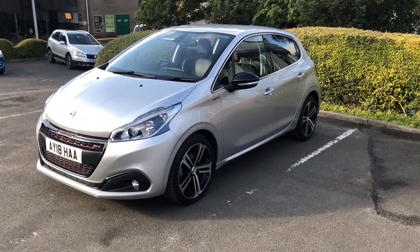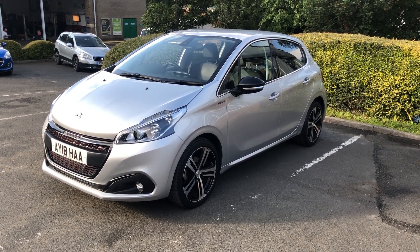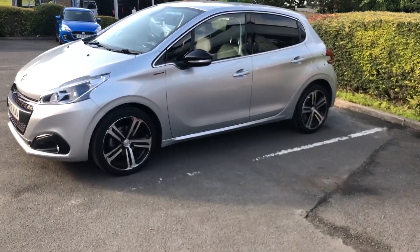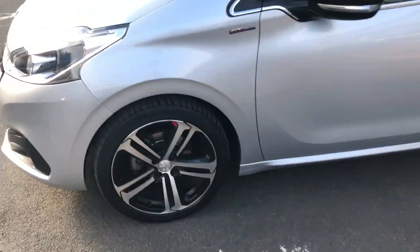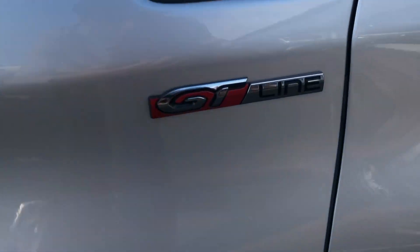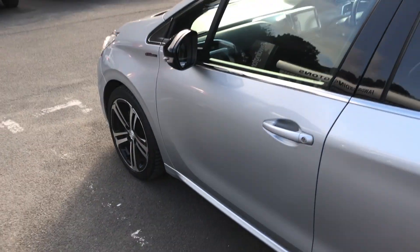Hi there, it's Adam at Fordingtons in Hexham, and today I'm showing you around this 2018 Peugeot 208 GT Line. It makes it an all sportier model, with lovely diamond cut alloy wheels. It's the GT Line, finished in this really nice silver.